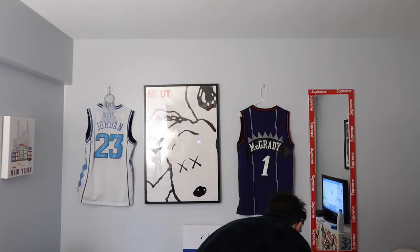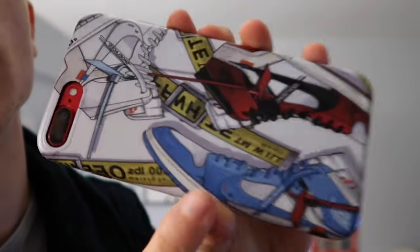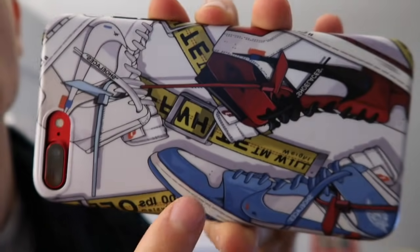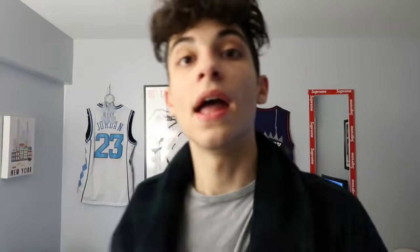Before I forget — I also got this phone case which I think is so dope. You'll see it in my videos from now on when I use my phone. It has all three Off-White Jordan Ones on it, which is really cool.